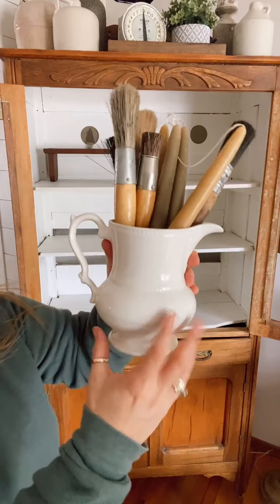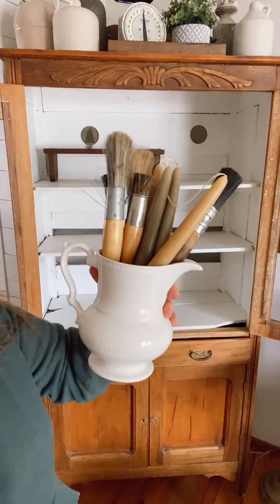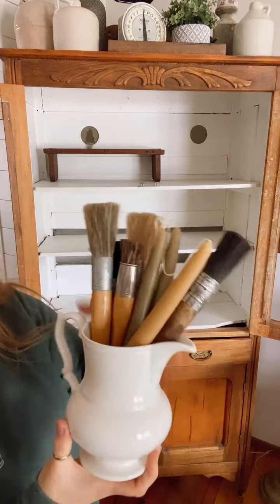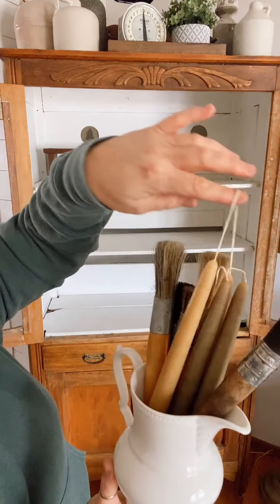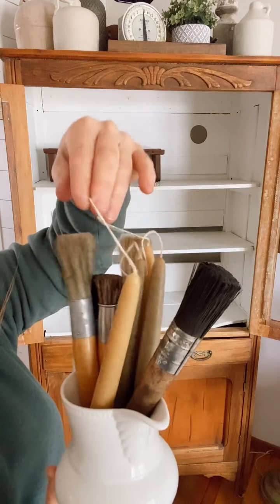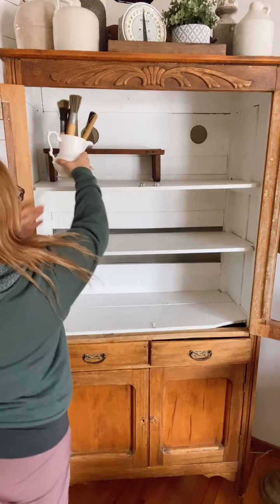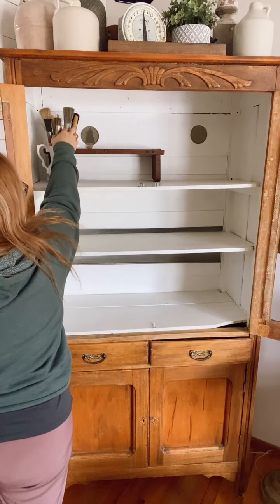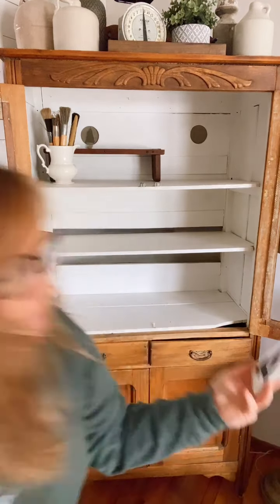I always pick up white pitchers — I use them for Christmas, spring, summer, and fall. I recently found these old paint brushes; they're just perfect colors for fall. I also found these candlesticks at a thrift store — they're green. I just threw them all in there, no rhyme or reason, and I'm going to set that right up there.